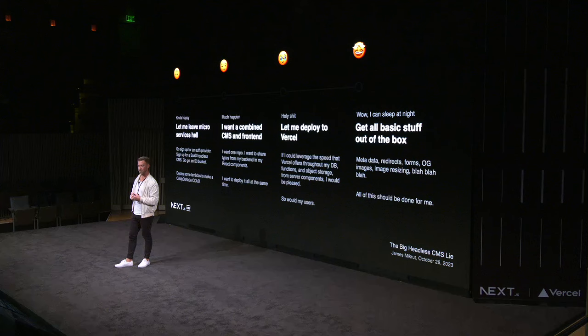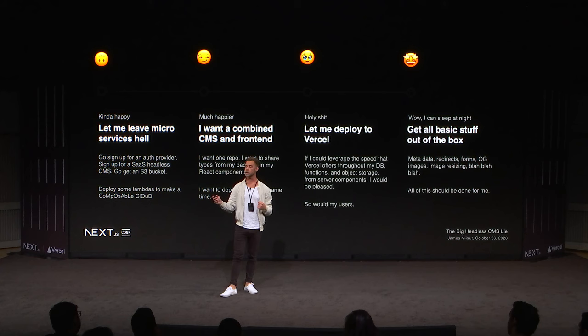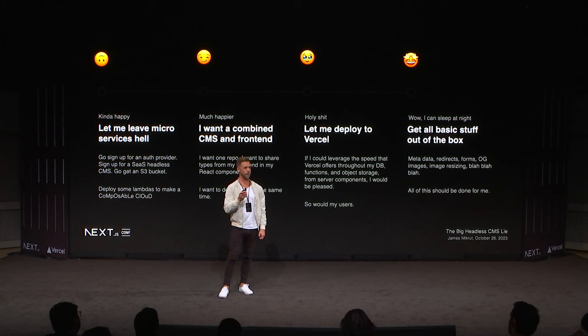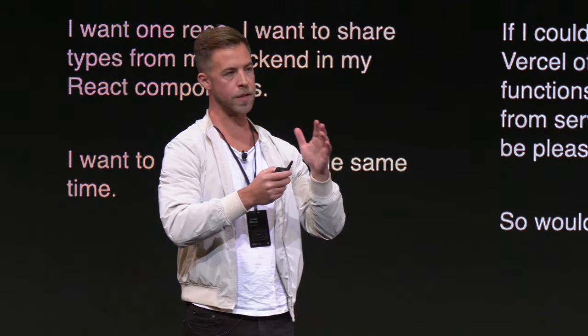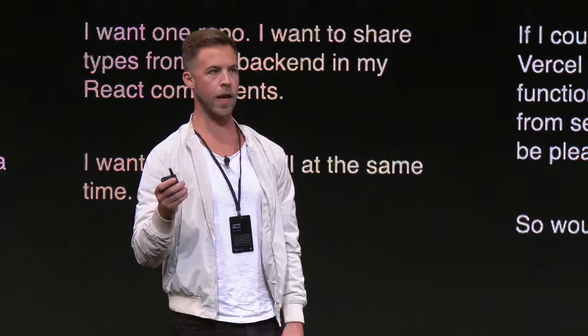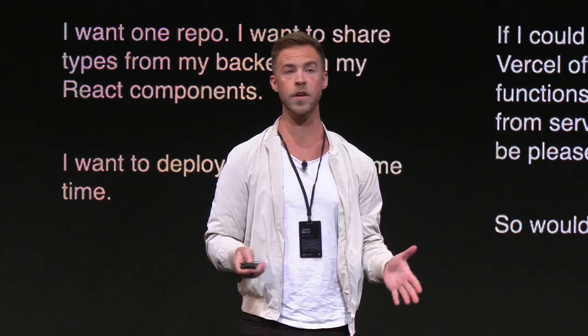Number one: I need to get out of microservices hell. I don't want to sign up for a thousand different vendors just for a website. I want a combined CMS and frontend. I want to deploy everything with one server — weirdly reminiscent of traditional CMSs. I want them combined again so that when I deploy a new feature, I don't have to sync changes from the CMS and the frontend at the same time. I want to deploy on Vercel, have it deploy when I push code, build fast, get on the internet, and be able to roll back. Bonus points if I get all the boring stuff — metadata, redirects, rewrites — out of the box for free.